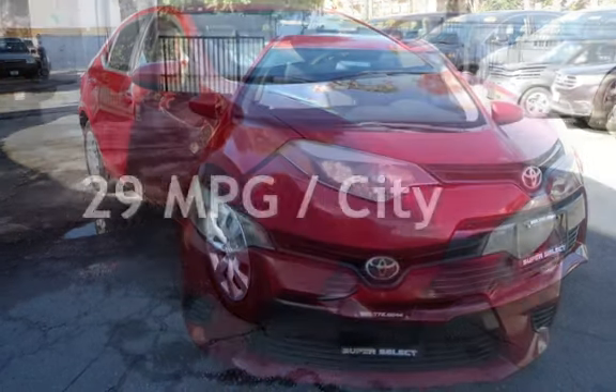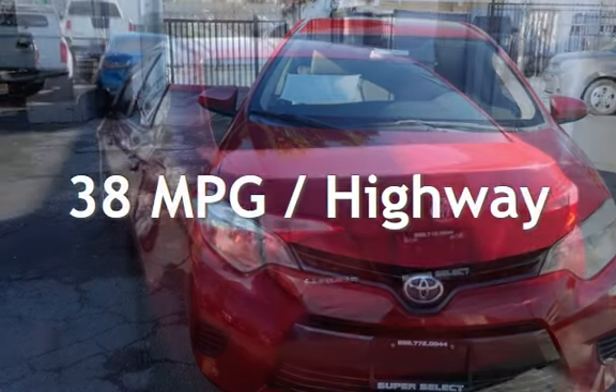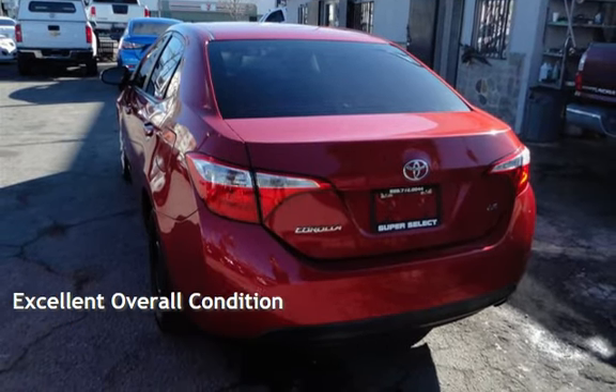Estimated fuel economy for this vehicle is 29 miles per gallon in the city, and 38 miles per gallon on the highway. This vehicle is in excellent overall condition.